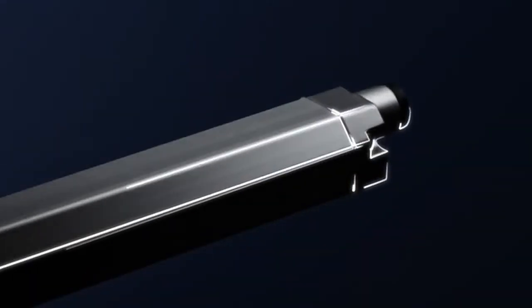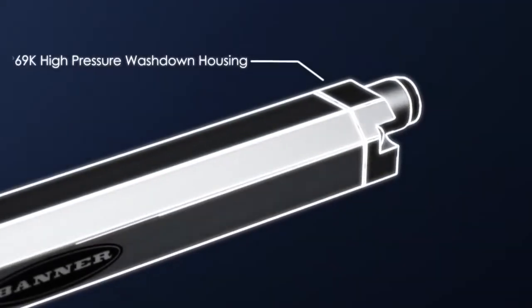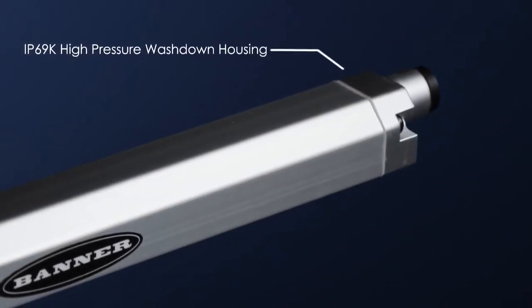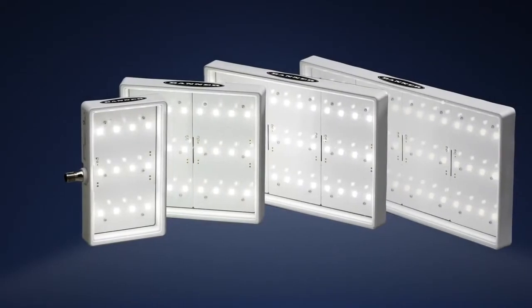Durable IP69K rated housings that are washdown safe and vibration resistant make Banner's LED lighting products ideal for machine lighting and industrial work area lighting.